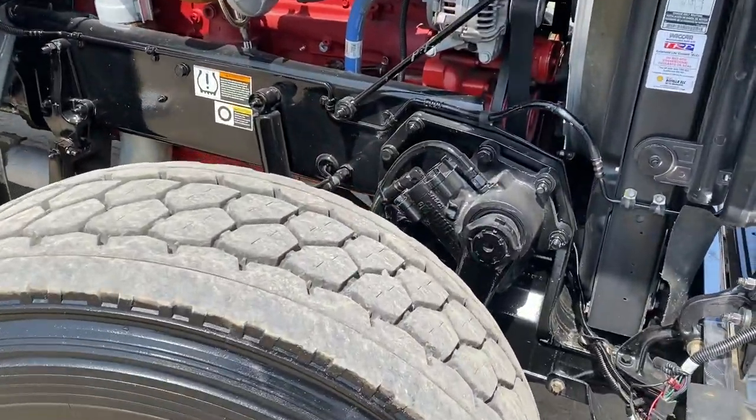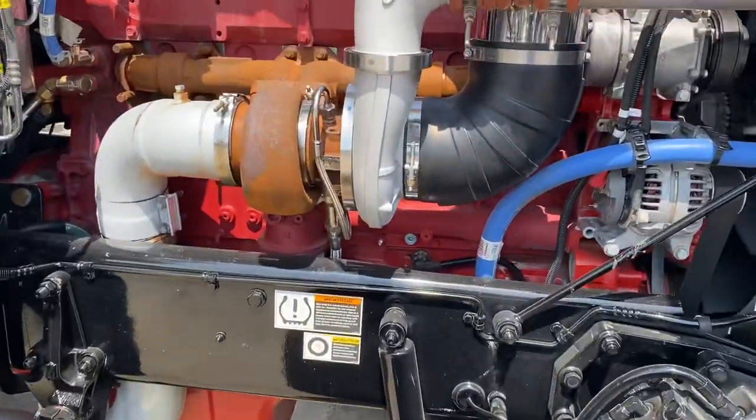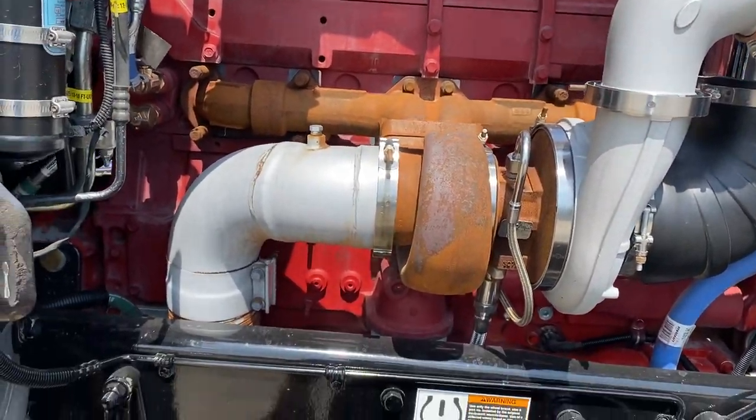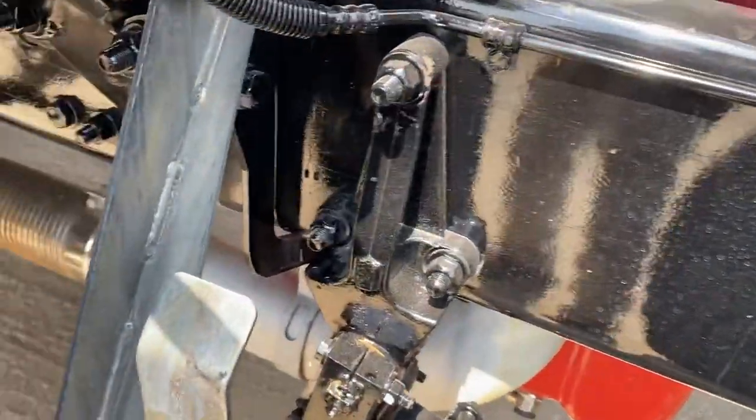Like I said, true heavy haul — dual steering gearboxes. With the delete, they actually fully deleted this one: changed the manifold, took the boxes out.